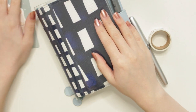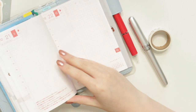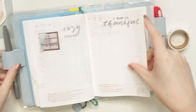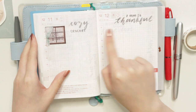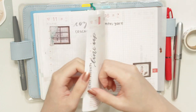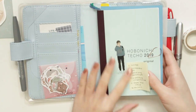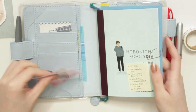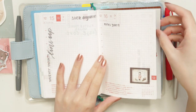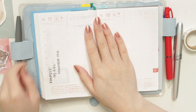Hey everyone, welcome back to another video. Today I'm going to be doing my December journal with me in my Hobonichi Techo. I need to catch up on some of my dailies. What I really like doing is, if I don't have enough time, I'll just write in all of my titles with my gray brush pen and come back to journal about it a little bit later. I usually keep a post-it note or notepaper on the front to write all my titles, and then when I have time I'll sit down and start journaling.